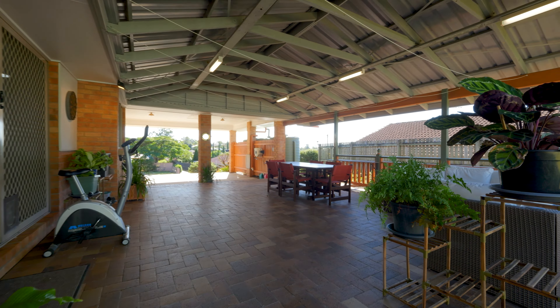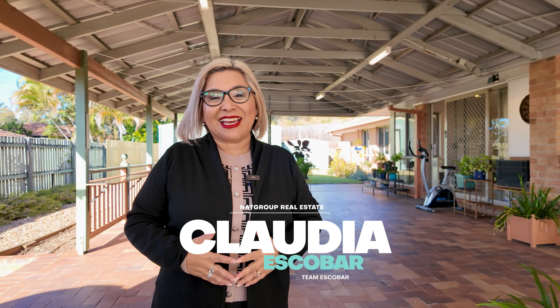This property has been loved by the same family for over 30 years and is ready for its new owners. I'm Claudia from Team Escobar — come and check it out!